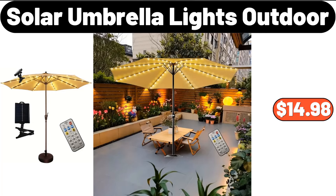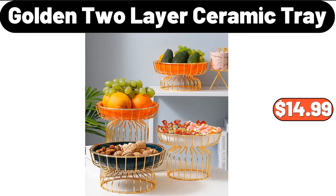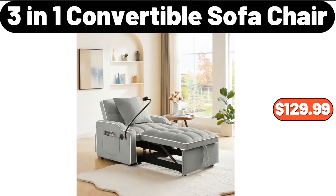Solar umbrella lights outdoor, $14.98. Kitchen compost bin, $18.99. Golden two-layer ceramic tray, $14.99. 3-in-one convertible sofa chair, $129.99.